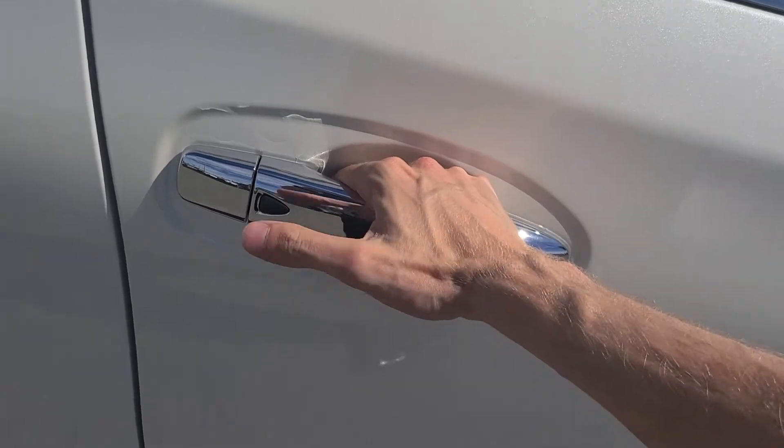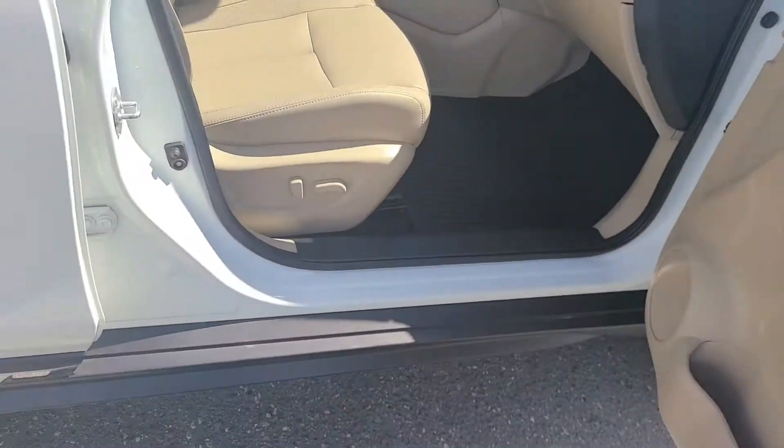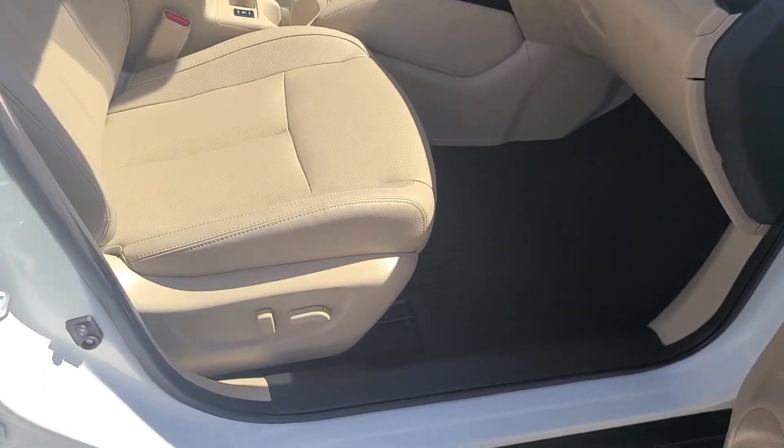There is a button on the door handle you can use to lock and unlock the vehicle, and it's push button start of course, so you never actually need to take keys out of your pocket. They do have the remote start on the key fob as well.